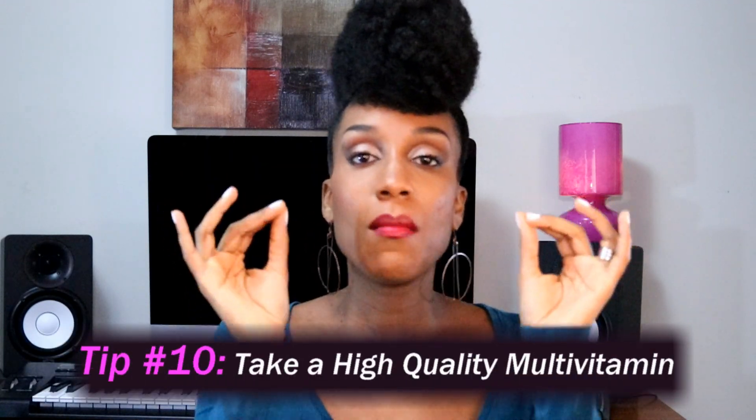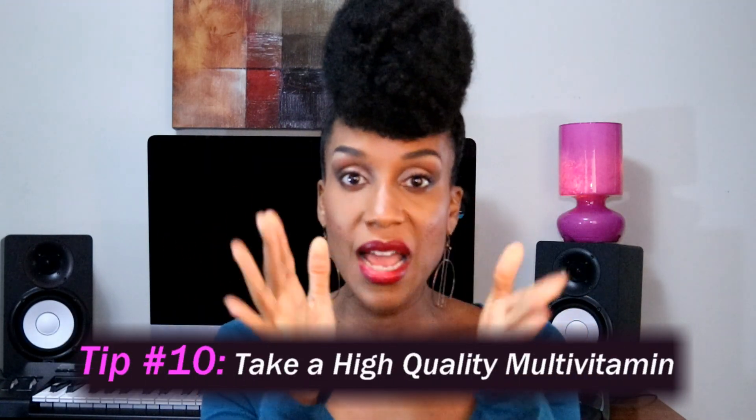Tip number 10: take a high quality multivitamin. Right now I'm in my third trimester and the brain is really developing rapidly, so it's really important to have a really good omega-3. I do this — it's the doTERRA brand, E-Omega essential oil.